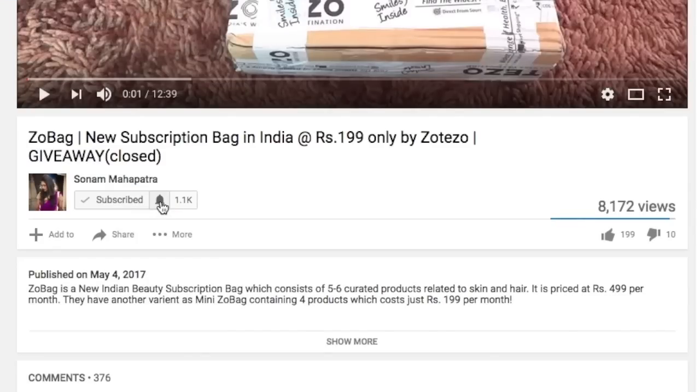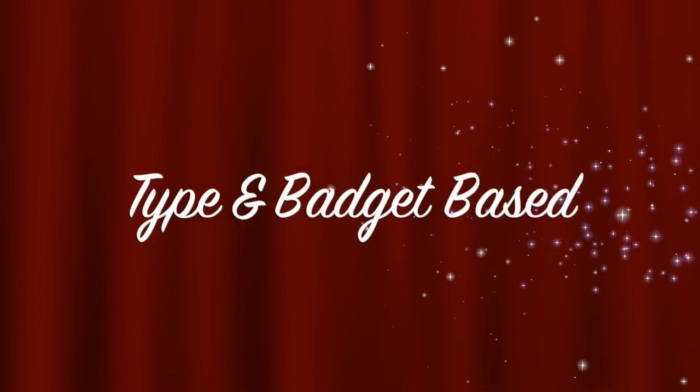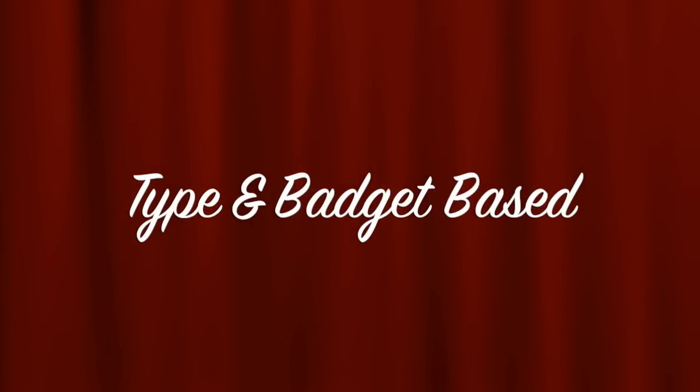Please click the red subscribe button and the tiny little bell button right next to it so that you don't miss any of my videos. In this video I have categorized the subscriptions based on their type like makeup, jewelry, skincare etc., and I'll recommend the best options as per budget in each category.